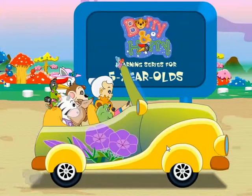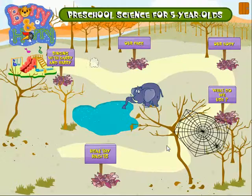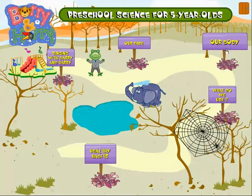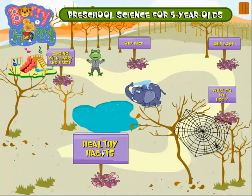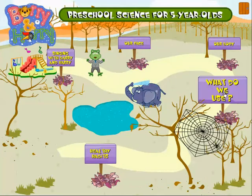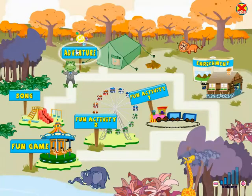Barry and Harry Learning Series for 5-year-olds. Our face. Our body. What do we use? Healthy habits. Singing with Barry and Harry. What do we use? Adventure.